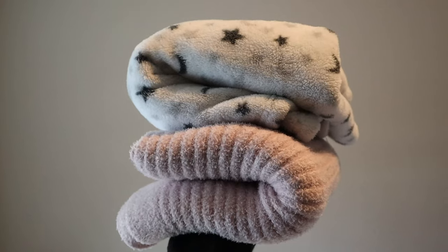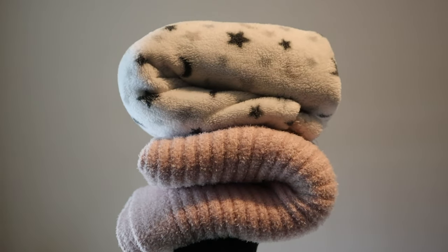First up is blankets. I think that aside from the basics, this is the thing that gets used the most. I have about four blankets that I go through every week to two weeks. After a couple of days, I'll just throw it in the wash and grab a new one.